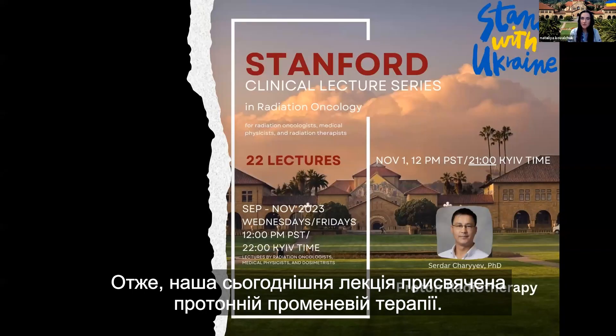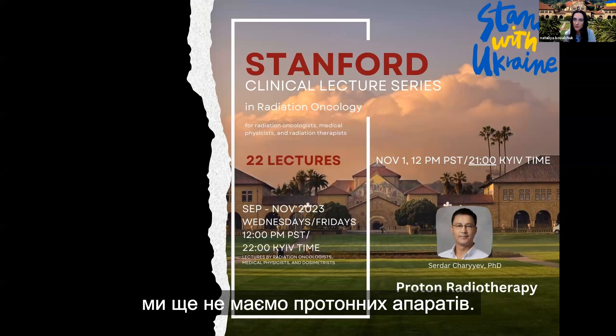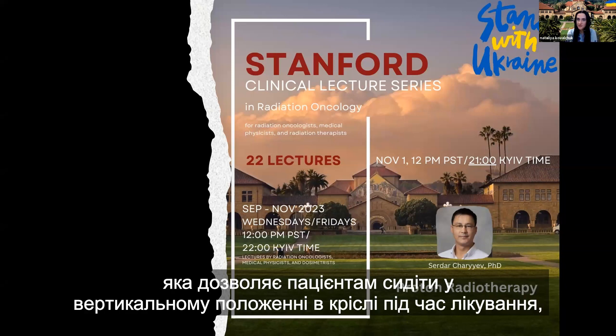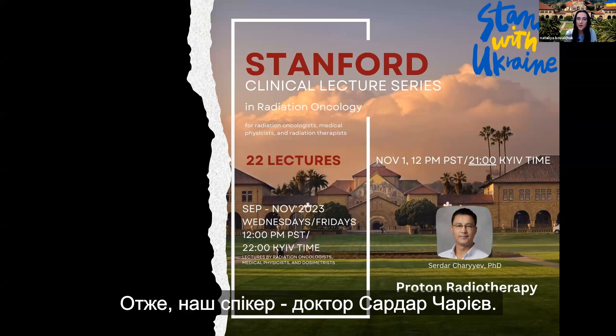Today's lecture is on proton radiotherapy. Here at Stanford, we don't have proton machines yet, though soon we'll be getting a first-in-the-world Mevion S250 fit system with patients sitting in the upright position in the chair during treatment. Our speaker is Dr. Sardar Charyev.